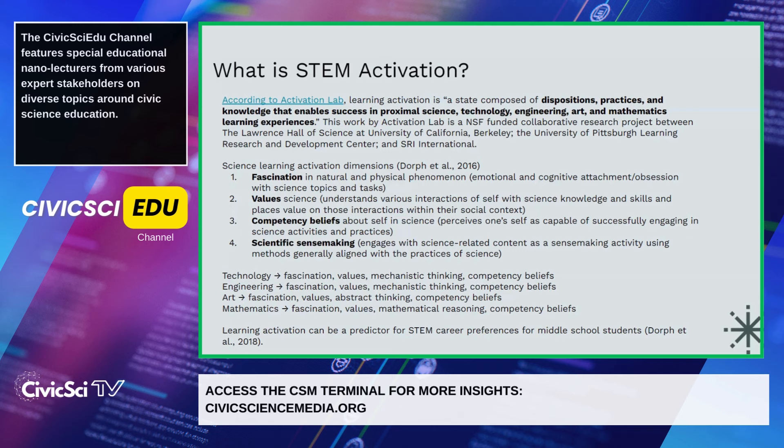Within science learning activation, we see four different dimensions. First, fascination in natural and physical phenomena, which includes emotional and cognitive detachment or obsession with science topics and tasks. Second, valuing science — understanding the various interactions of self with science, knowledge, and skills, and placing value on those interactions within one's social context. Third, competency beliefs — perceiving oneself as capable of successfully engaging in science activities and practices.